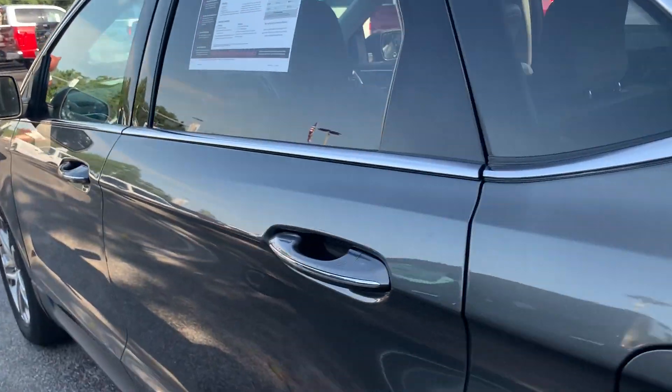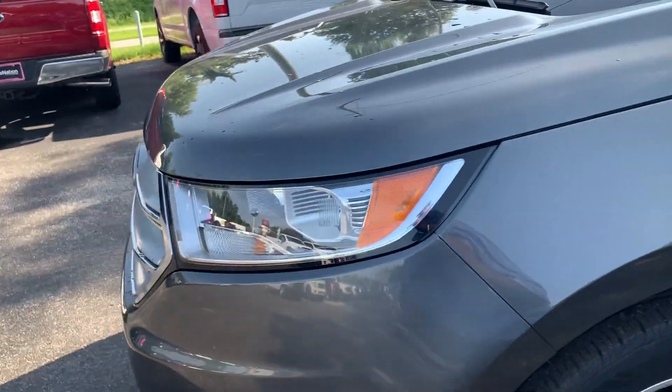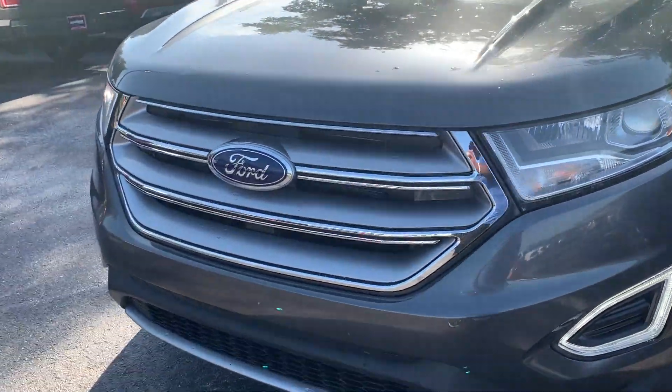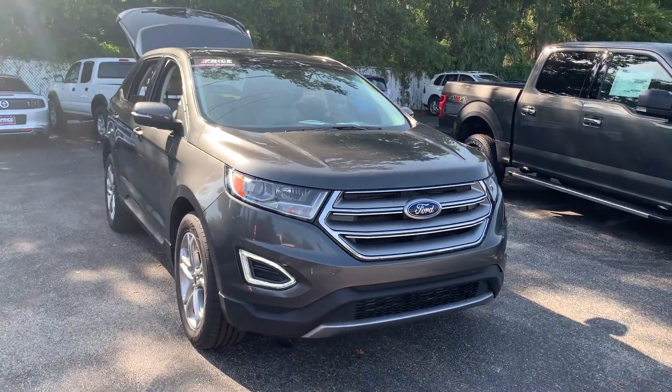This vehicle is powered by a turbocharged engine, so it's got power. And like all pre-owned vehicles at AutoNation Ford Brooksville, it has a five day, 250 mile money back guarantee.